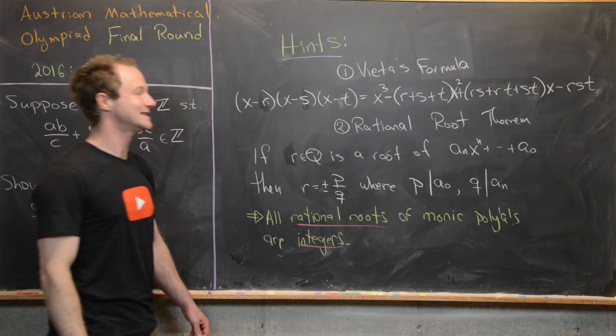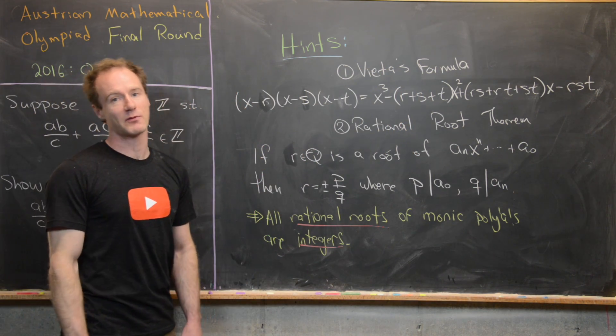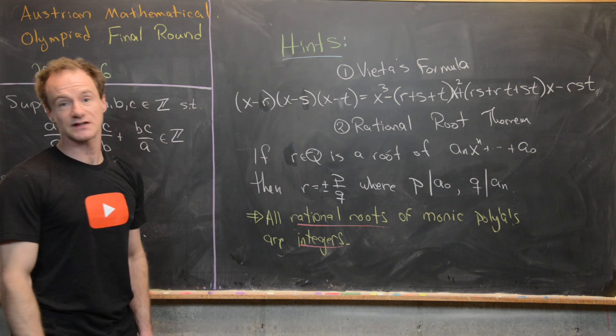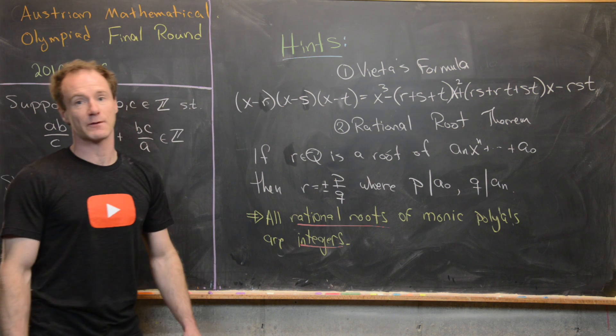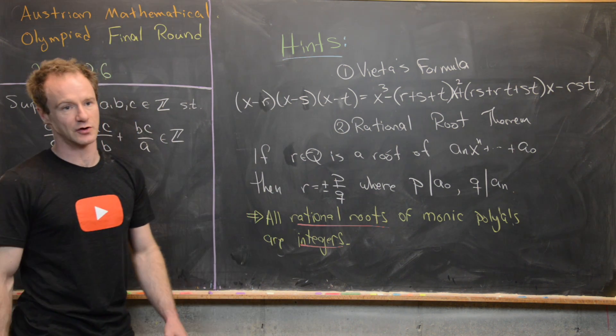Here are some hints — you might want to try the problem before we look at the solution. The first hint is to use Vieta's formula, which relates the coefficients of a polynomial with the roots of that polynomial.